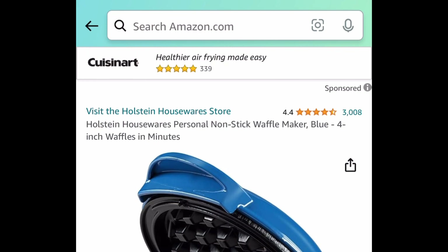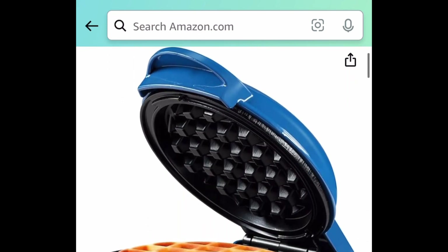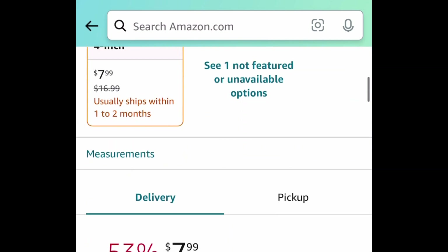Here we have this personal nonstick waffle maker. It is four inches and this one is only $7.99.